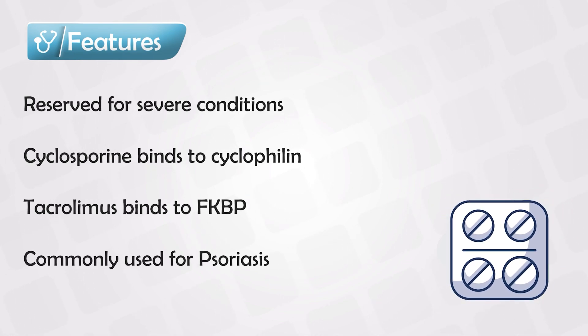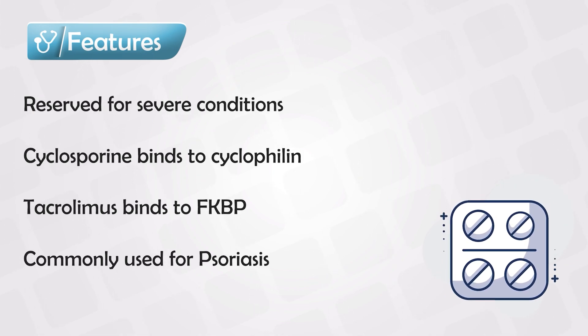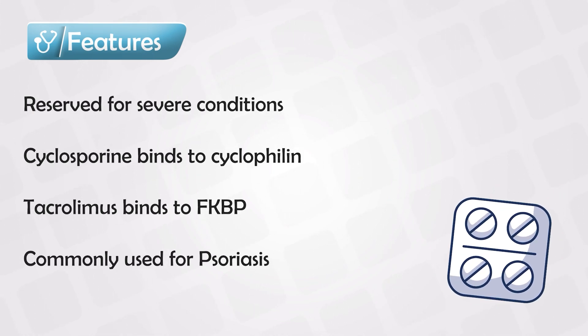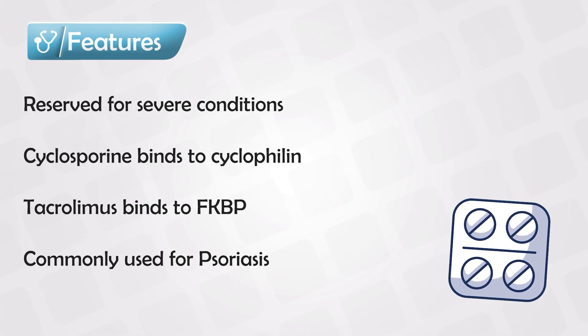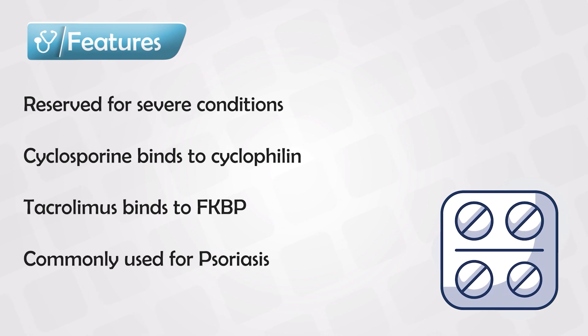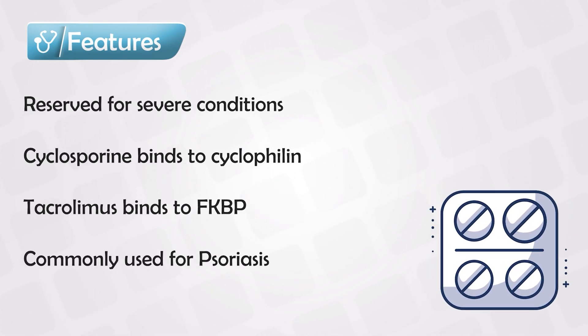So sometimes, if a patient is taking topical steroids and they have satisfactory outcomes but they're also experiencing side effects, we can switch, if temporarily, to calcineurin inhibitors. The side effects are almost exclusive to oral or systemic intake, but they can happen in topical application.